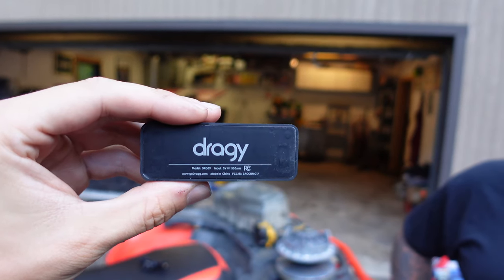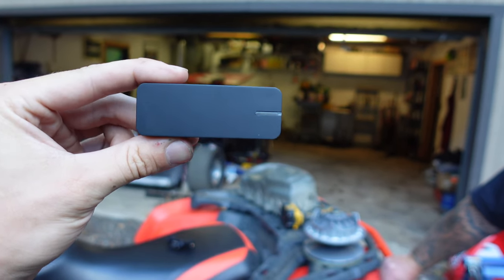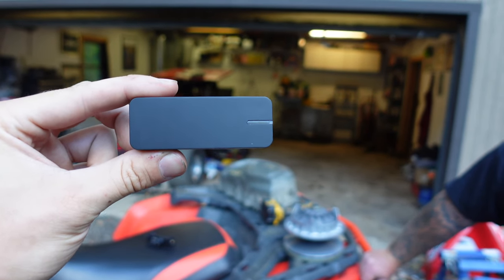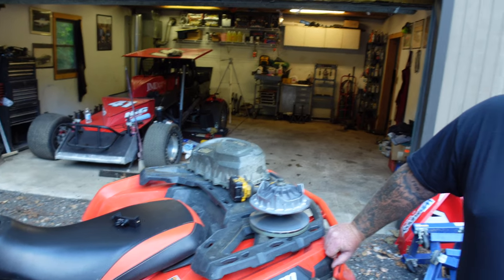We're going to be doing this test with a device called a Draggy. We can't just tell you what our butt dyno feels. This little data box measures things like G's and lets you do custom times. We're filming zero to 20, zero to 30, zero to 40 miles per hour, and also timing our zero to 100 foot, zero to 200 foot, and zero to 300 foot to see which clutch performs better in each area and which one to go with.